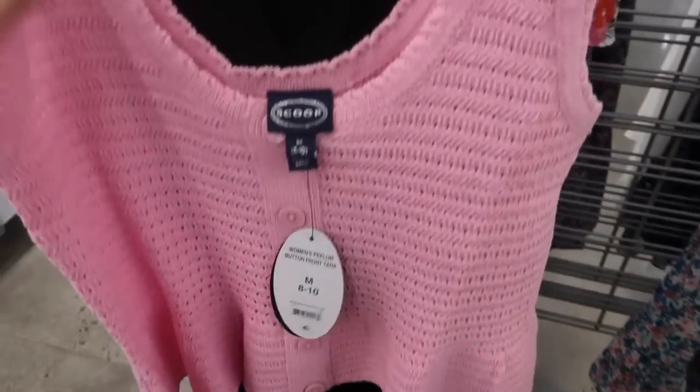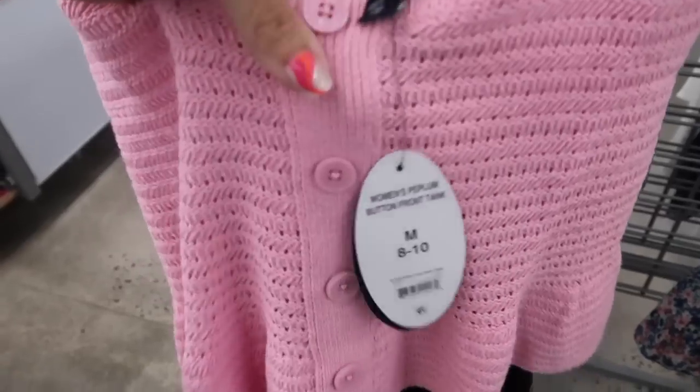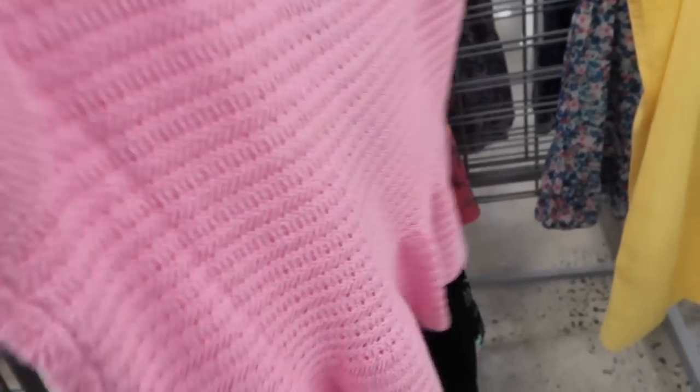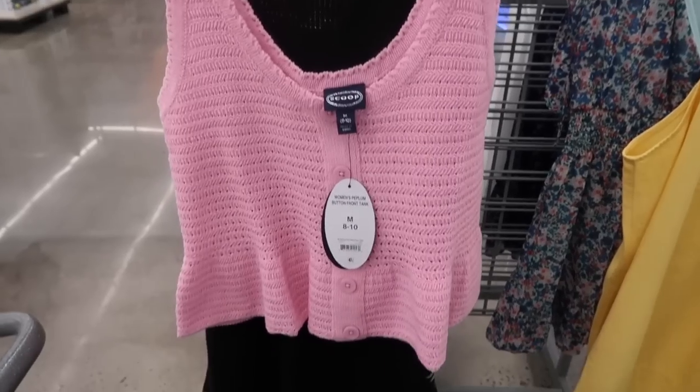New net top from Scoop. This one has that scoop neckline — it has little buttons but these are just for show — with the little peplum in the back and that same kind of flowy fit. This one is $26.